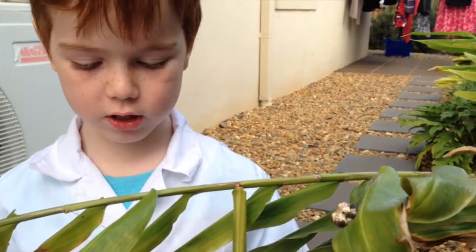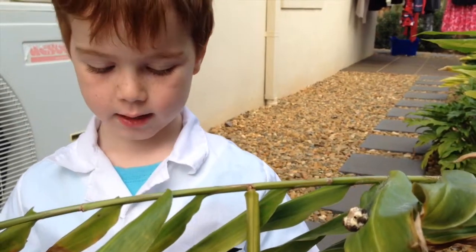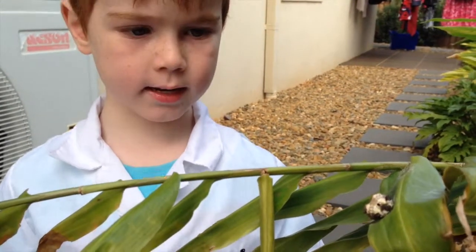Thank you for watching the Super Spider Show. Join us next time as we study another amazing Australian arachnid.